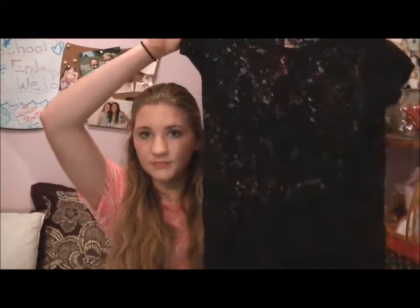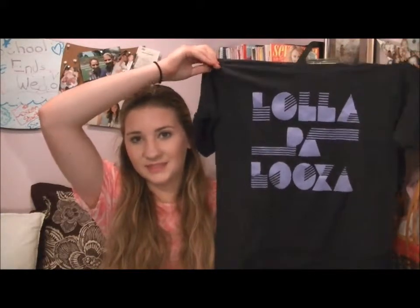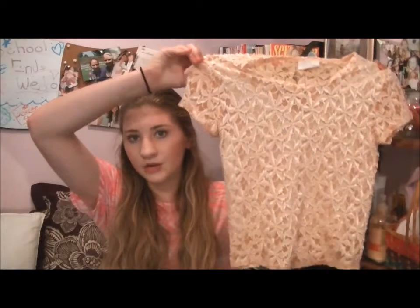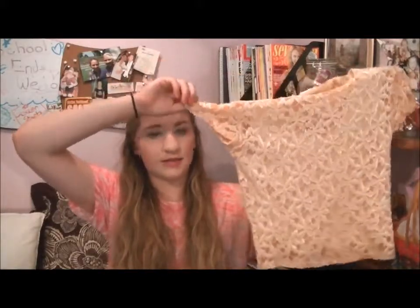I also thrift shopped at Salvation Army. First I got this black lace t-shirt — it's almost a velvety material and it was $1. Then I got this Lollapalooza t-shirt because I really wanted to go to Lollapalooza this summer but I couldn't make it, so I got this shirt to make up for it. I'm going to DIY it also — it was 96 cents. The last shirt I got is this marigold lace crop top, also $1. I actually really like this — it's something I would buy at Forever 21 for sure.